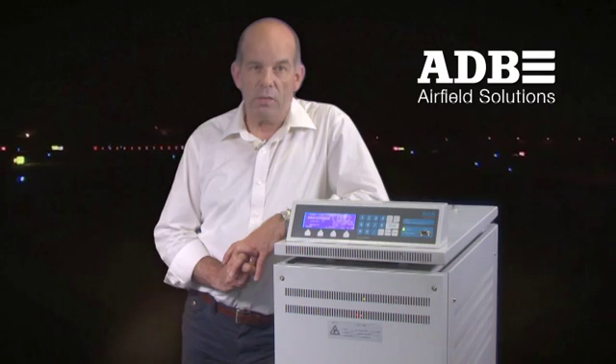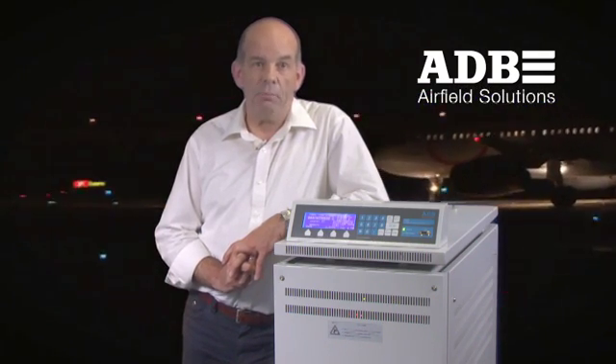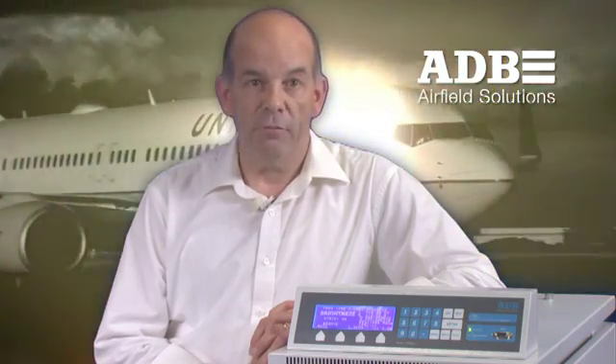More than 2,000 airports in 150 countries have chosen ADB as their preferred partner for airside operations. Today, I will introduce you to the ADB Low Harmonic Constant Current Regulator, TYPE CRE and VIS — new CCRs that are highly efficient, help conserve energy and are easy to use.